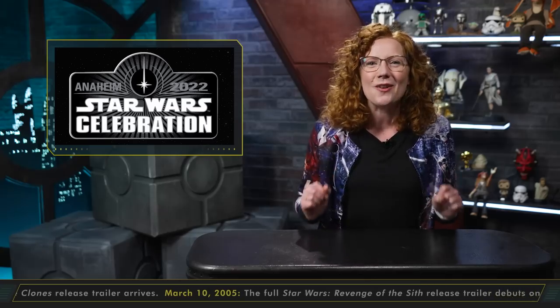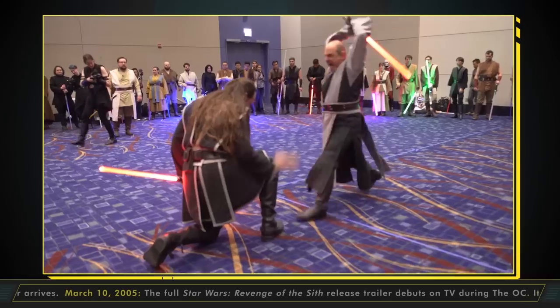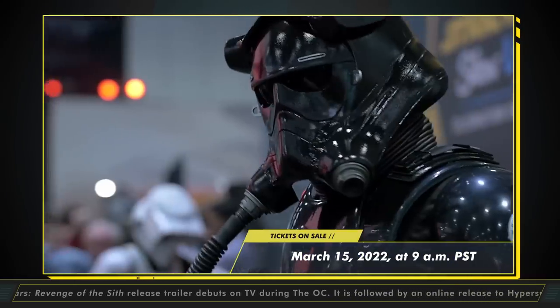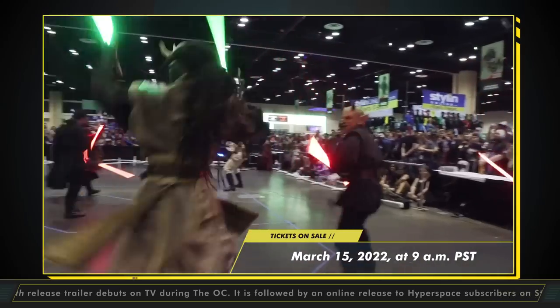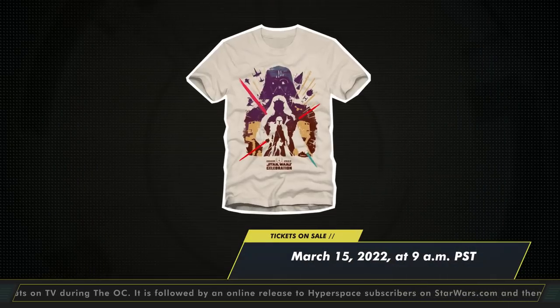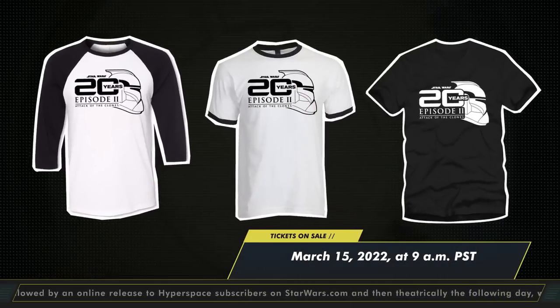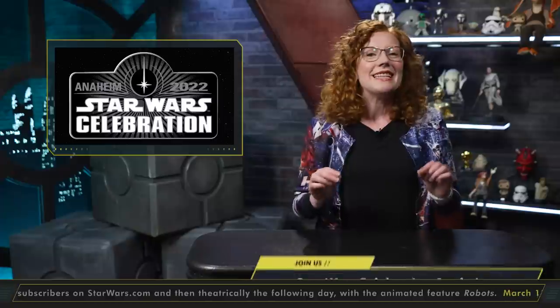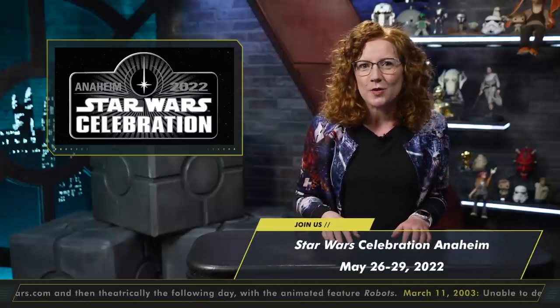And if you don't already have your tickets to Star Wars Celebration Anaheim, next Tuesday admission badges will go back on sale for the general public along with the first exclusive merch from the event, including a t-shirt featuring the key art from the convention and an array of apparel celebrating the 20th anniversary of Star Wars: Attack of the Clones. Set coordinates for Star Wars Celebration 2022 from May 26th to the 29th — we can't wait to see you all there.